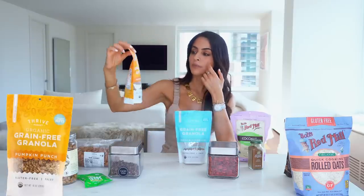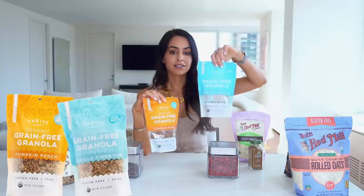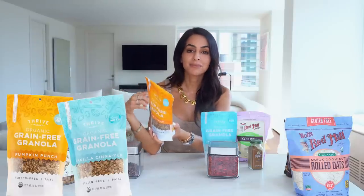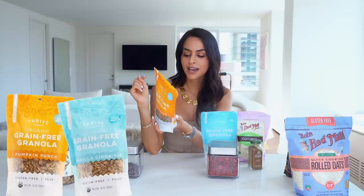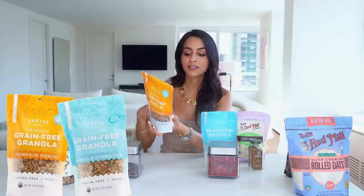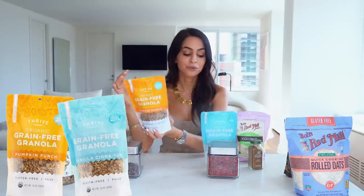I'm obsessed with this brand — it's one by Thrive Market, an organic grain-free granola. They have Pumpkin Punch and Vanilla Cinnamon flavors. I like these especially if you want to go paleo or grain-free, because they cover it all. The ingredients are basically what we're making ourselves, but they make it for you: sunflower seeds, pumpkin seeds, maple syrup, unsweetened coconut, almonds, figs, walnuts, cashews, pumpkin puree, pumpkin pie spice, and sea salt. Total grams of sugar is five — I feel really great about this one.